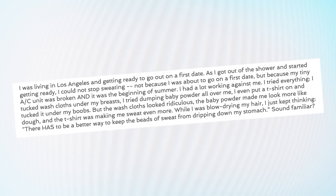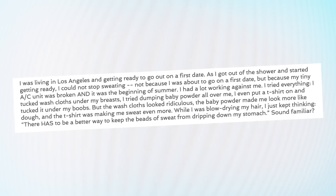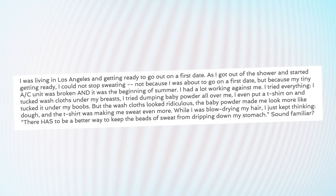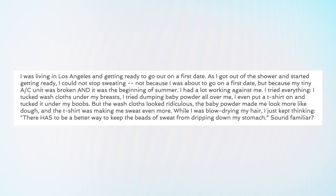Tata Towel's creator Erin Robertson came up with her invention on a hot day in LA in 2015. She shares how her stroke of genius came about. She says on the site: as I got out of the shower and started getting ready, I could not stop sweating because my tiny AC unit was broken and it was the beginning of summer. I tried everything. I just kept thinking there has to be a better way to keep the beads of sweat from dripping down my stomach. She then came up with the product idea suddenly in bed, jumped on YouTube, and learned how to sew.